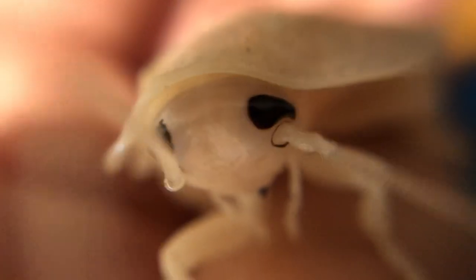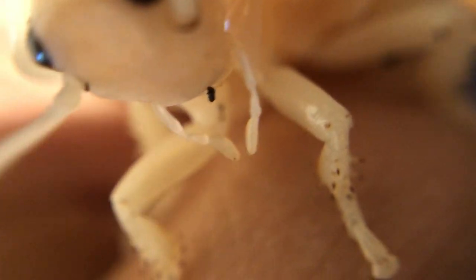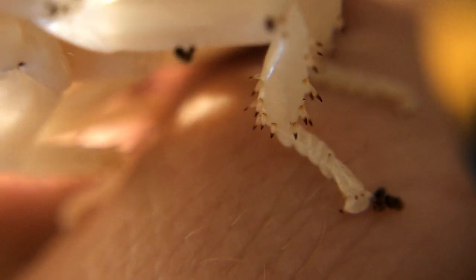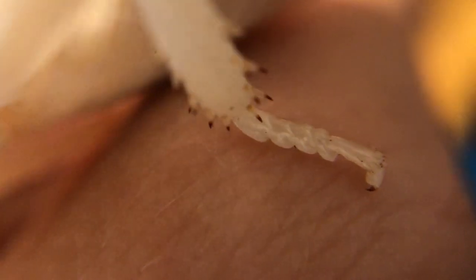Now a word of warning — because their exoskeletons are so soft when they're white, do limit handling them. This little guy actually crawled onto my hand while I was trying to film with the macro lens, so it lends itself to some good footage. But because they are so vulnerable, do take care. Let them just be and grow, and be happy that they are outgrowing their old exoskeleton. That means you're helping them to become happy, healthy cockroaches.